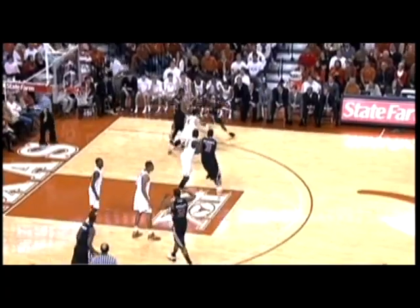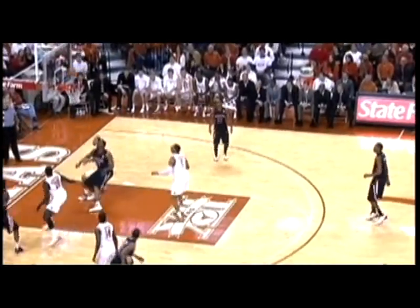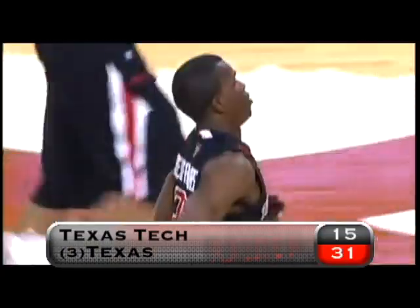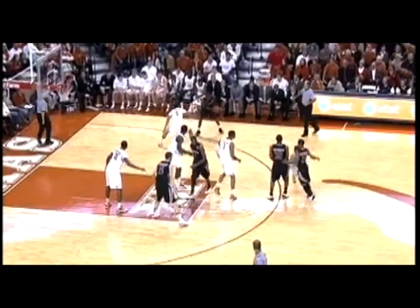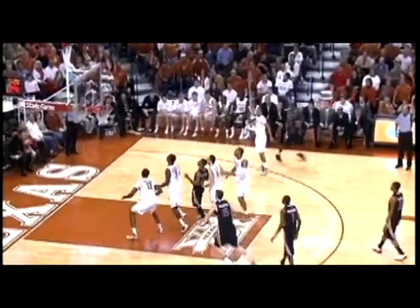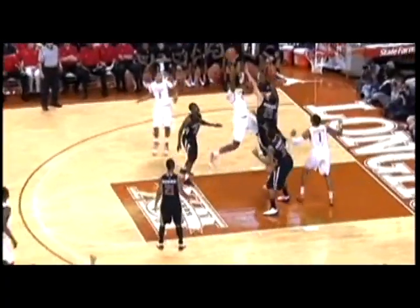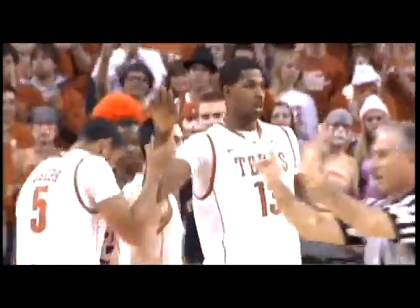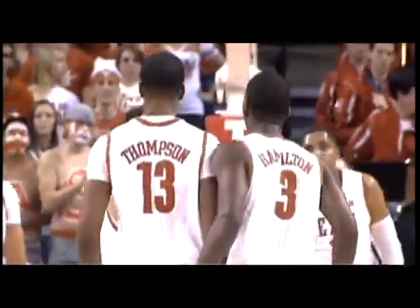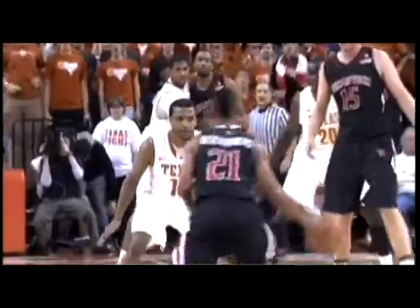Tech in conversion, and David Tyru weaves around the paint with the jump stop and drains the two. The Red Raiders with 26 points off the bench, 31-15 Horns. More from the senior here — he pulls up from beyond the arc and sinks the step-back triple. The Maryland product with 14 points off the bench. But UT extends this lead to 21 on a 6-1 run, including this Tristan Thompson jumper and the foul. The freshman with 11 points on 5-9 from the floor.